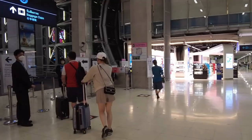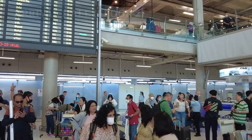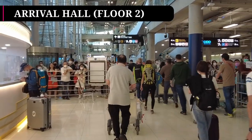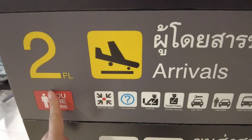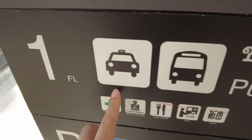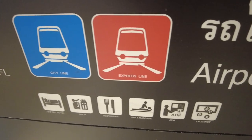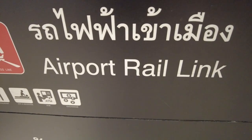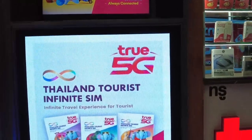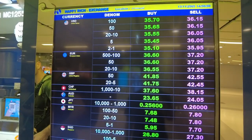After you have gotten past immigration and claimed your baggage, you will arrive at the arrival hall in the airport. The arrival hall at Suvarnabhumi Airport is on the second floor, and most of the transportation options are located on the first and B floor, which is the base floor. After grabbing the essentials, including a SIM card and exchanging to local currency — the Thai Baht — it's time to head into the heart of Bangkok.